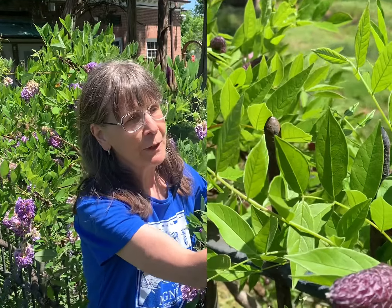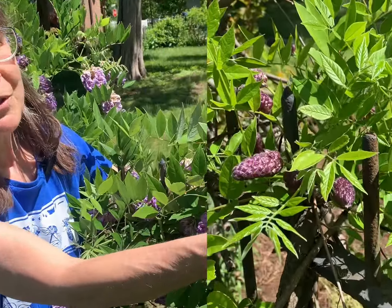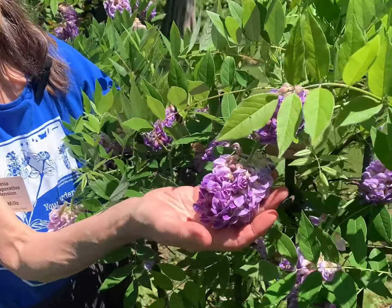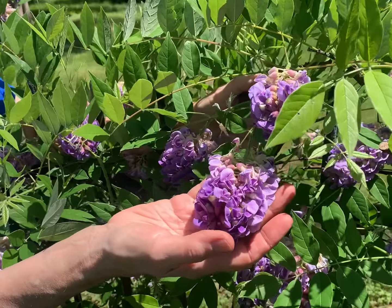The first alternative I'm going to suggest to replace the invasive Asian wisterias is American wisteria, Wisteria frutensis. This is a climbing, twining vine. It has charming dark purple flower buds early in the spring, set against compound foliage that you see here. What's so attractive about the buds is that they look like miniature pine cones. They will open up into these drooping flower clusters in April and May.